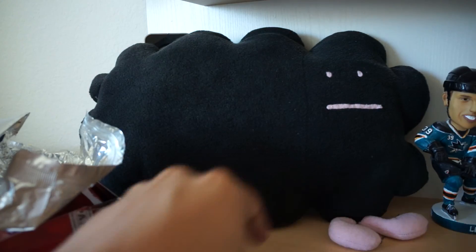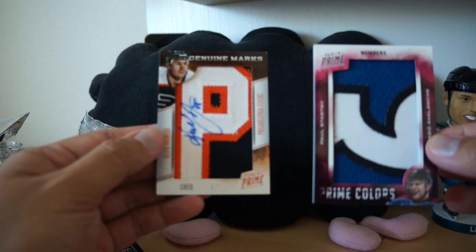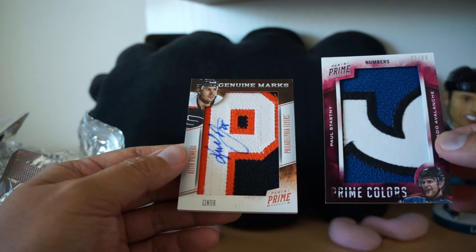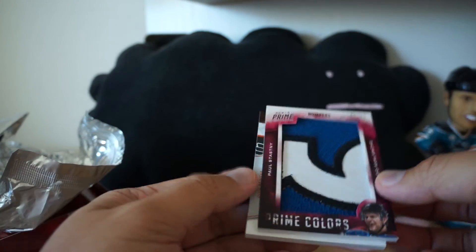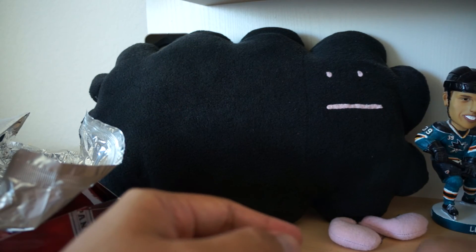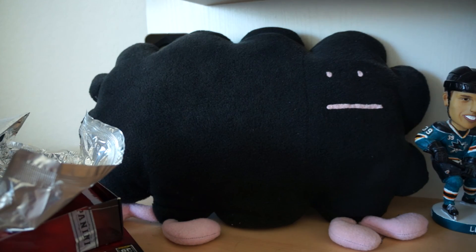Wow, very nice pack. I think the two jumbo relic pieces were probably my favorite — Paul Statsny and, of course, the Genuine Marks of Keith Primo, the P in Primo. Really solid stuff. You've got to love Prime, it's a great product. Check out my review if you haven't done so already — I'll leave another link down below. Thanks for watching, guys. I'll see you next time.